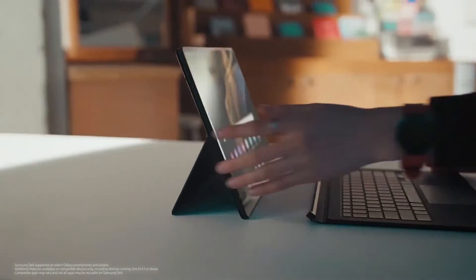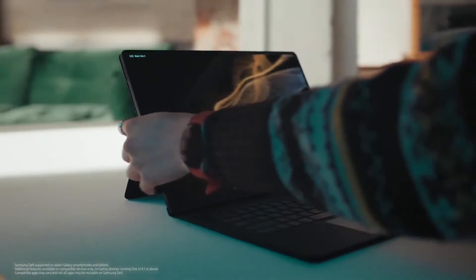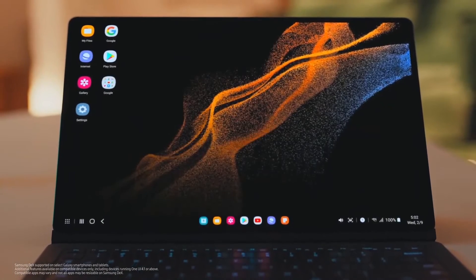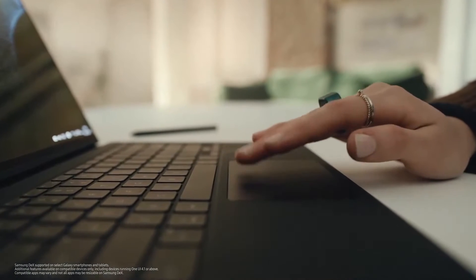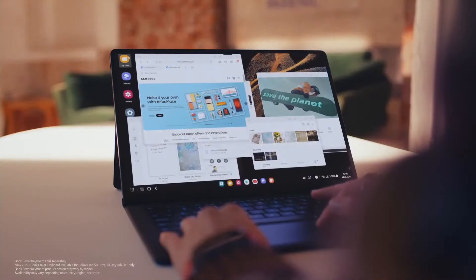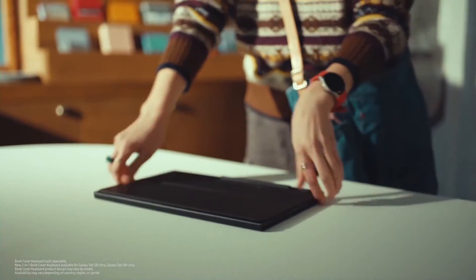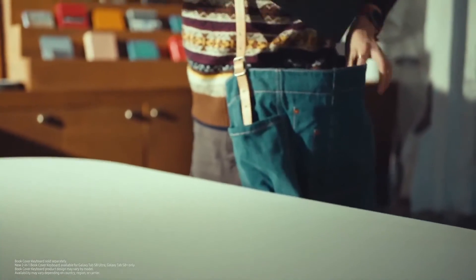The Tab S8 allows for a truly two-in-one experience. From the moment you attach the book cover keyboard, Samsung DeX unlocks significant potential, fully transforming your tablet into a PC-like experience. The keyboard is not only super convenient, but also protective, acting as a book cover to shield your tablet from damage.